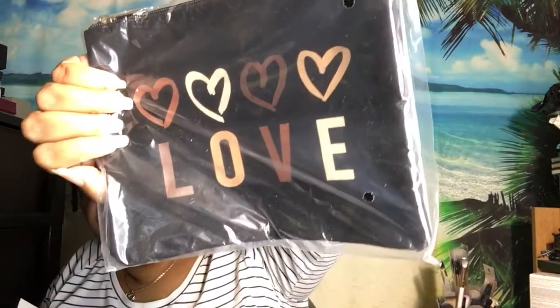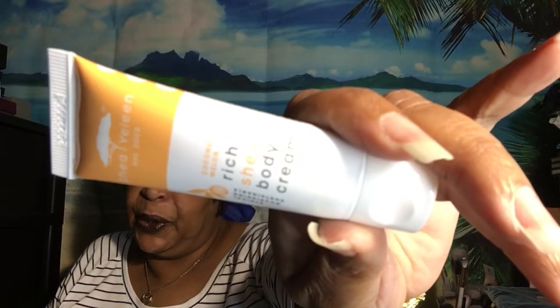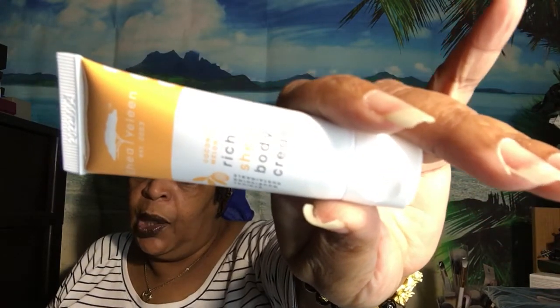This feels like it's cloth. So they have — I don't want to butcher this — this is a coconut melon shea butter cream. It says 'Take your skin to a tropical vacation' complete with shea butter, nourishing vitamins, plus the delicious scent of coconut and melon. The full size of this is $20. I like that, and it's full size.